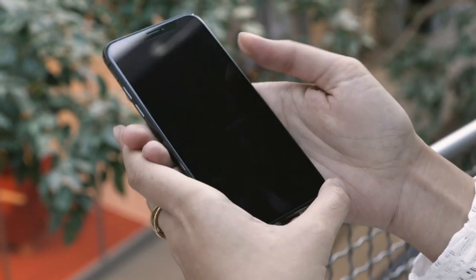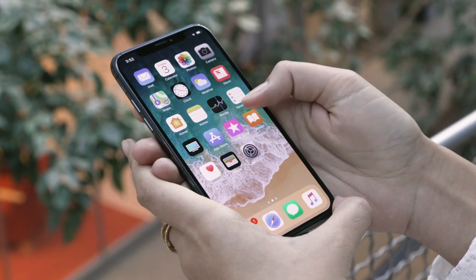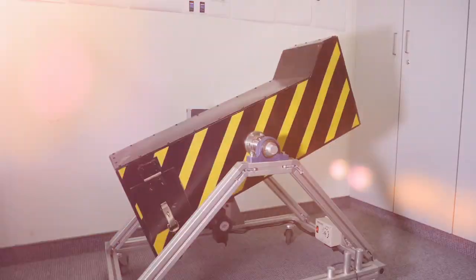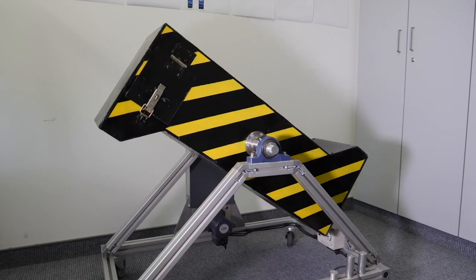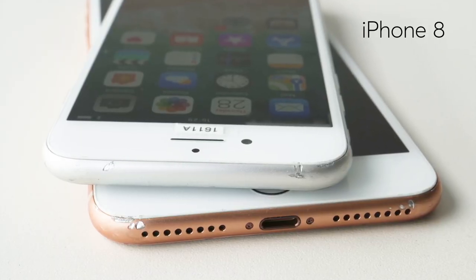Bottom line, we highly recommend using a case since repairs without AppleCare insurance can cost hundreds of dollars. Both the iPhone 8 models, also made with glass on the front and back, passed the tumble test with only a few scrapes.